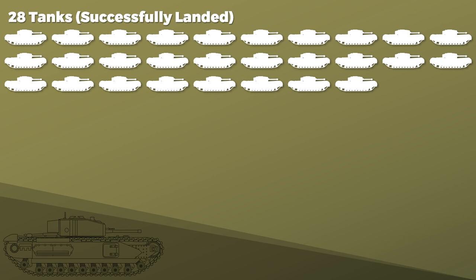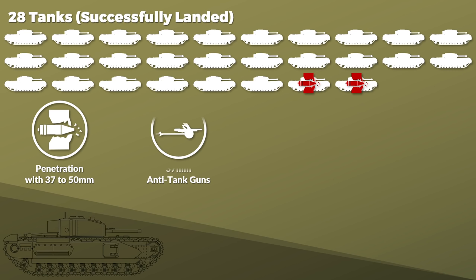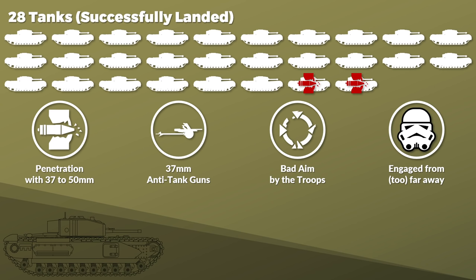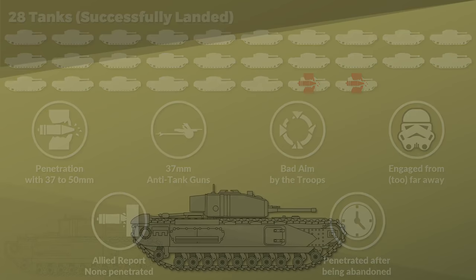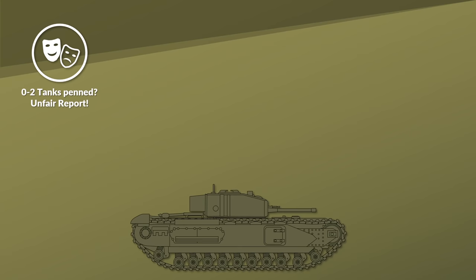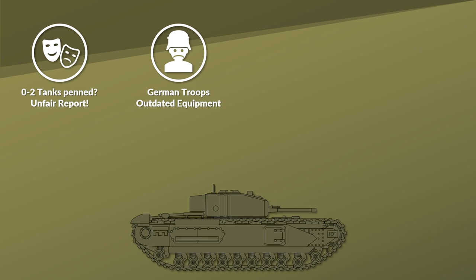The longer part of the report notes that only two tanks were penetrated by German anti-tank gunfire, likely of caliber size 37 to 50 mm, yet another report notes it were 37 mm. On this, the Army command responded that the troops likely did not aim accurately enough and engaged from too far away. According to the Allied report, no tank was penetrated with the crew still inside. And some might note that this is rather unfair, yet the German units at Dieppe were equipped mostly with captured and/or outdated equipment, including Czech 4.7 cm anti-tank guns, which begs the question if those achieved the penetrating shots.